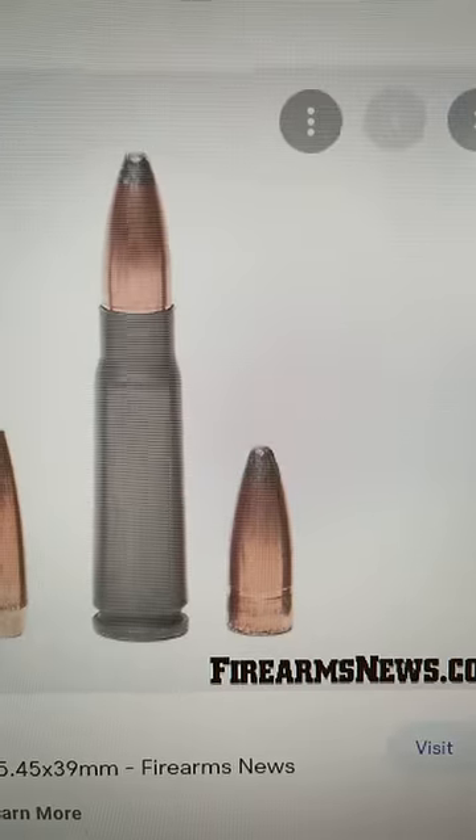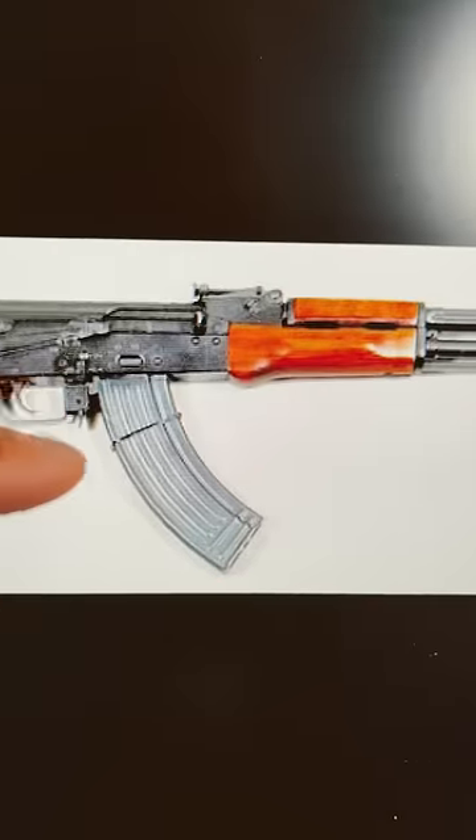You can start by looking at the magazine — that's this thing right here. 7.62x39 cartridges make the magazine look like a banana.